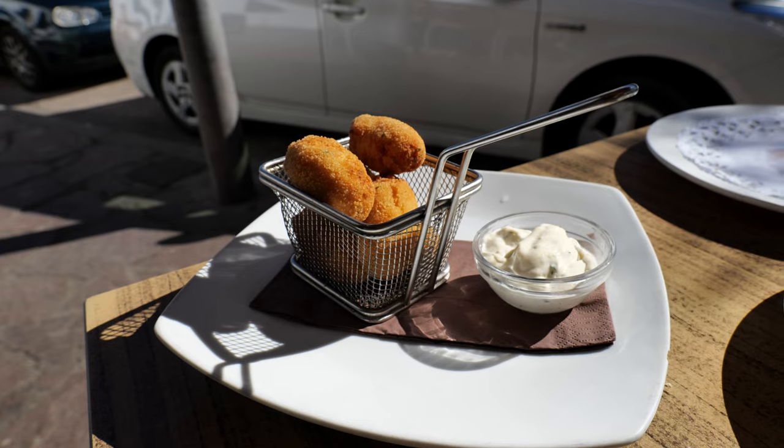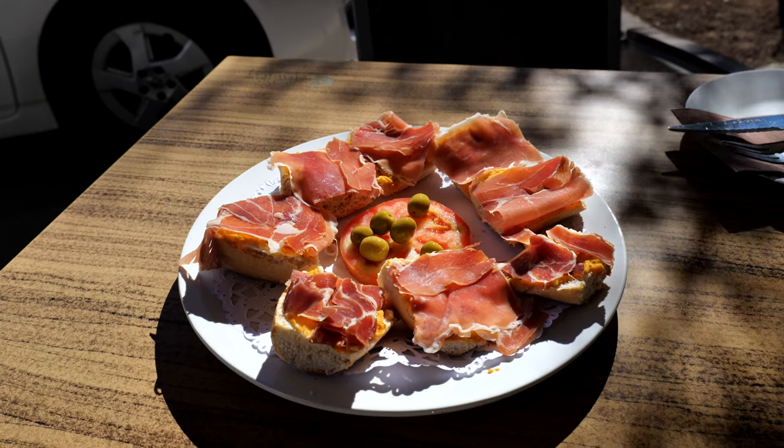We had no luck getting any food up in Masca — everything was closed. I think they just want everybody out of there by a certain time so there are no tourists lingering. We got there a little after five, so just a heads up: if you get there that late, make sure you eat before or aren't too hungry. We came back to Santiago del Teide and found a great little spot called Ristorante del Teide. We had a couple of tapas — little small plates of appetizers — including fried cheese, croquettes which were amazing, and toast with serrano, which is kind of like prosciutto. They were all so good.